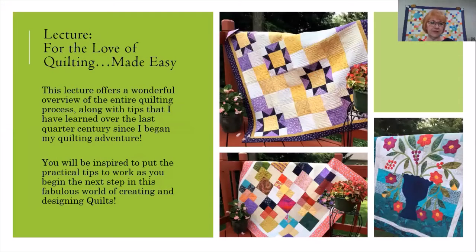In my fourth lecture, For the Love of Quilting Made Easy, this lecture offers a wonderful overview of the entire quilting process along with tips that I've learned over the past quarter century.